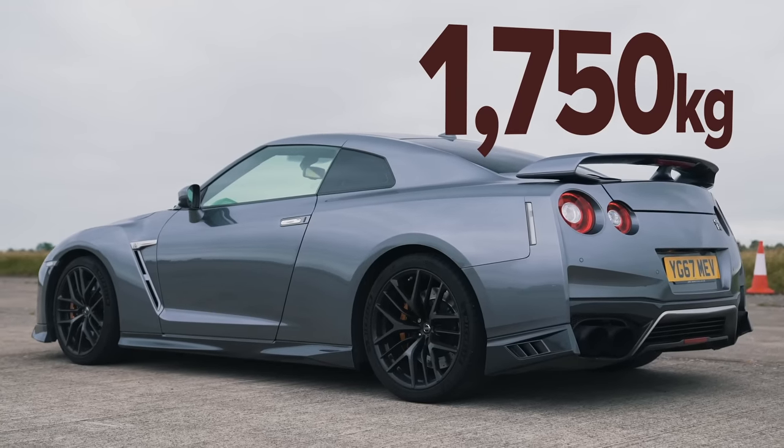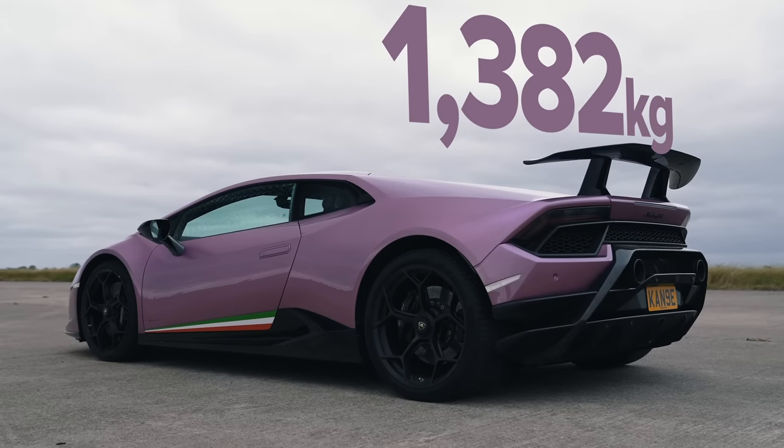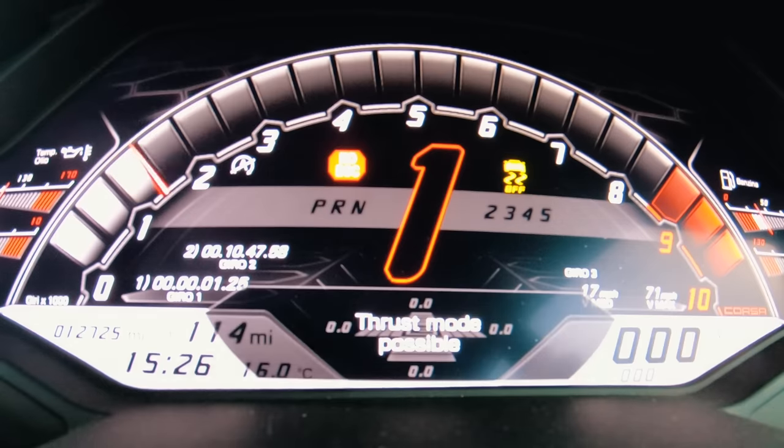It weighs 1,750 kilos, which is 100 kilos heavier than the R8, and quite a bit heavier than this Performante. It's going to be interesting to see what happens. Obviously this is the most expensive car, then the Audi, and then the Nissan. They've all got launch control and all-wheel drive. We're going to see what happens.